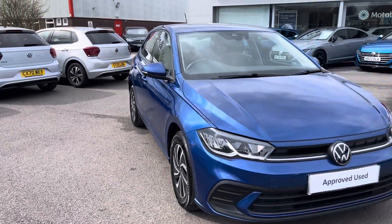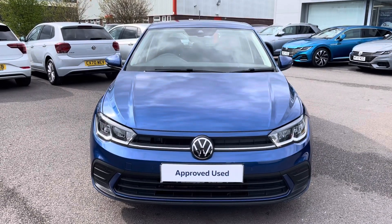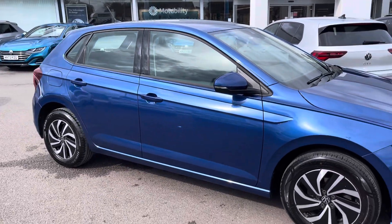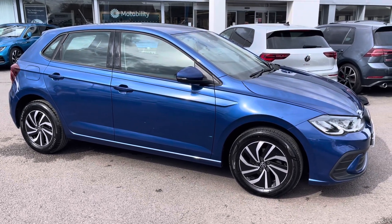Hello, my name is Conor from Reps and Volkswagen. Today I'd like to share with you this Volkswagen Polo Life Mark 6 facelift. The Polo comes with a 1 litre TSI 95 PS engine with manual transmission, finished in a lovely metallic reef blue, and offers some exceptional exterior features.